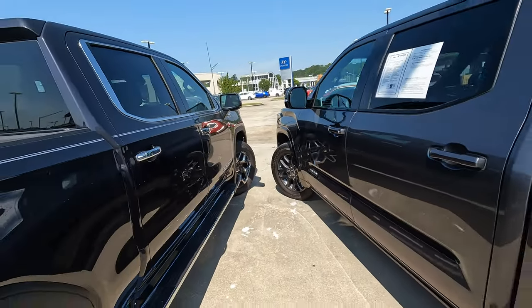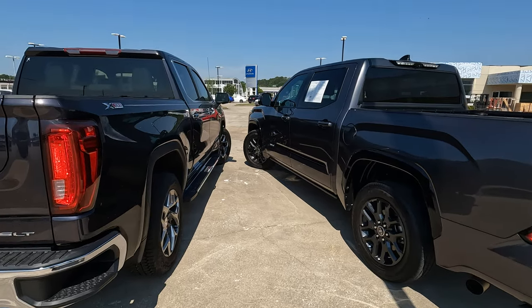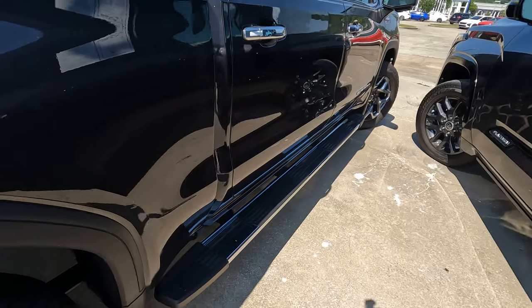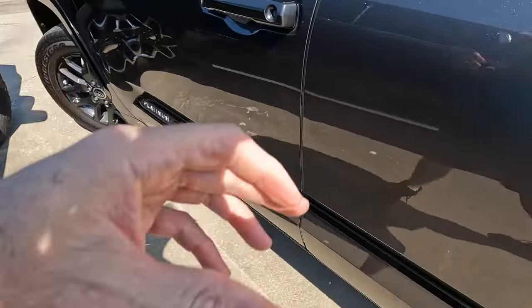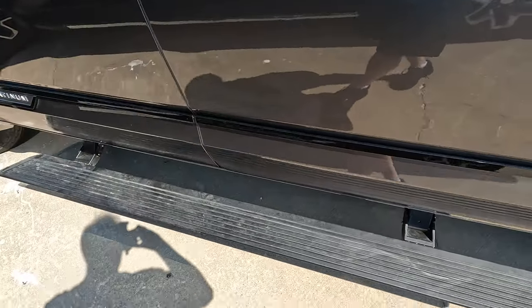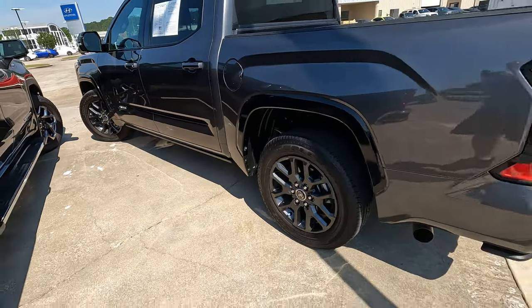The Sierra does sit a little bit higher than the Toyota. With the SLT, we have fixed running boards or side steps. The same power steps available on this Toyota trim are also available on the Sierra, so depending on your situation, you can choose accordingly.